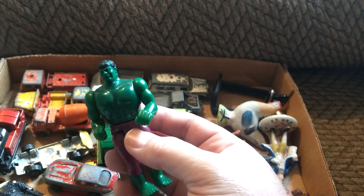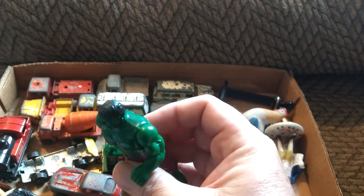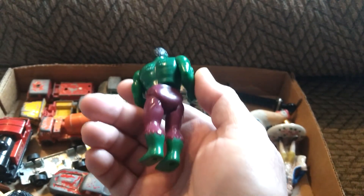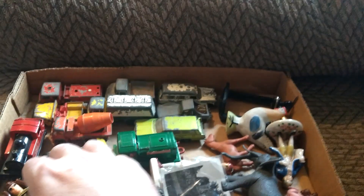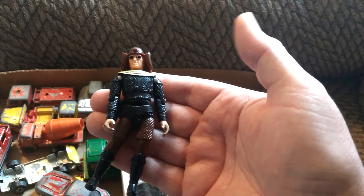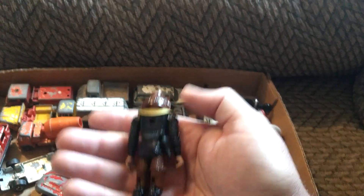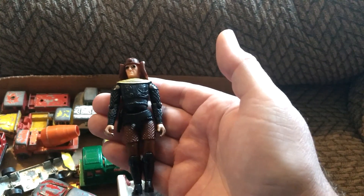This is a Hulk from 1975 — it's a pocket Mego — and surprisingly something like this is worth around $20, probably in the $15 to $30 range depending on condition. And another action figure: this is also a Mego from Buck Rogers from the late 70s. That's probably a $15 action figure.